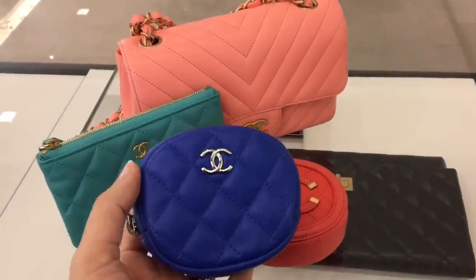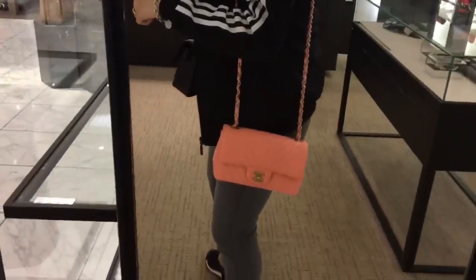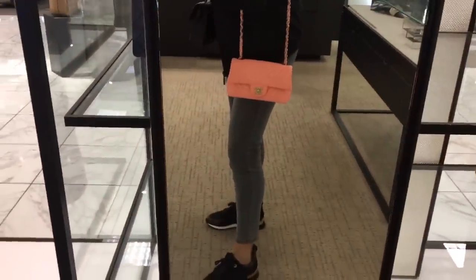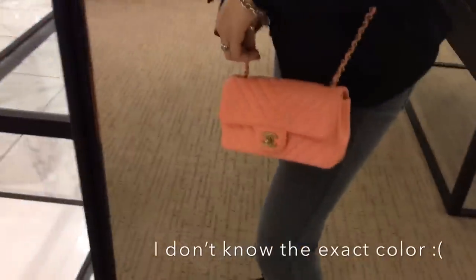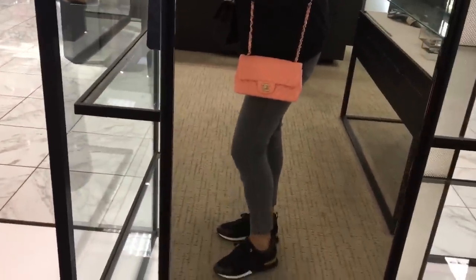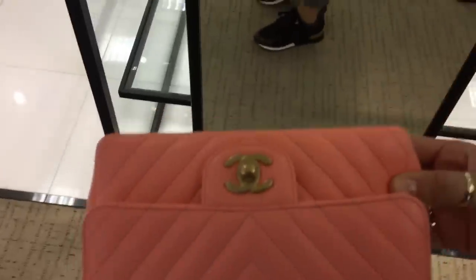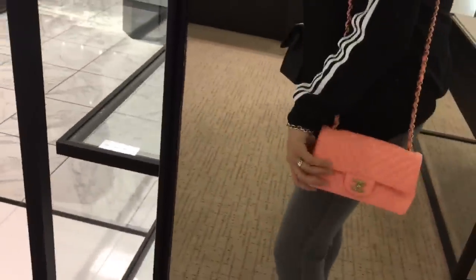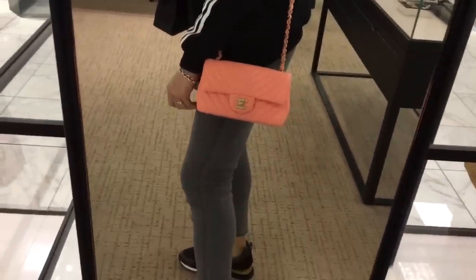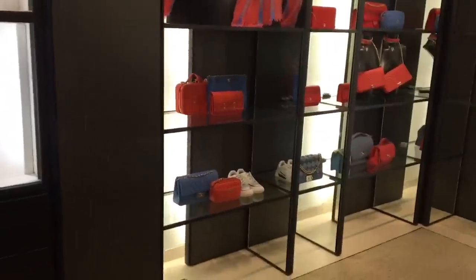I also saw this stunning blue — I don't normally like blue but this blue is absolutely stunning. So here I'm trying on the chevron mini — maybe not exactly with what I'm wearing but I love the color. The chevron really complements it and the antique gold hardware is stunning. Now I'm at Nordstrom and they have a ton of different colors from the new collection — so beautiful.